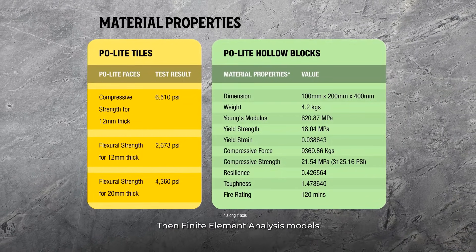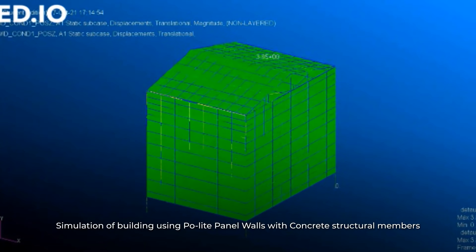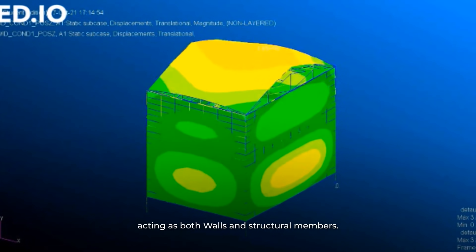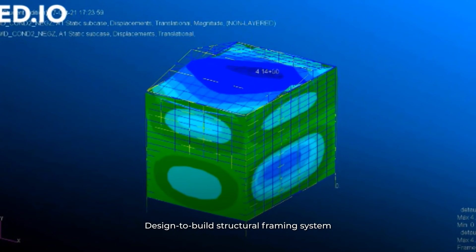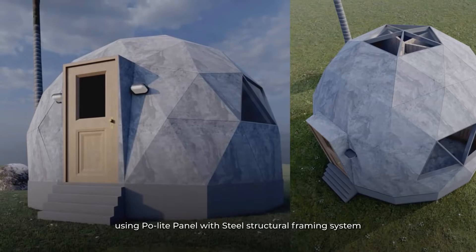Finite element analysis models are employed to determine the optimal dimensions and simulation of building using Paulite panel walls with concrete structural members, building using Paulite panel walls acting as both walls and structural members, building using Paulite panel walls with a designed structural framing system, and geodesic dome structure using Paulite panel with steel structural framing system.